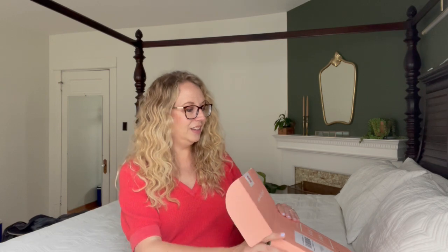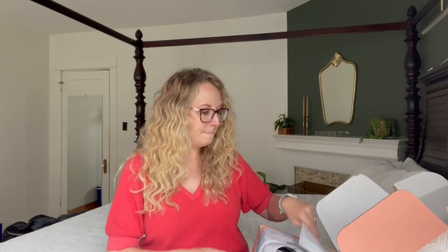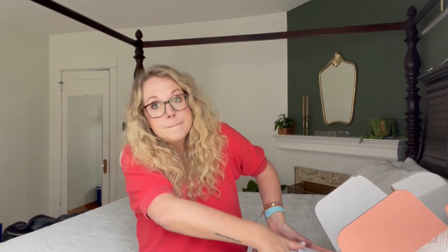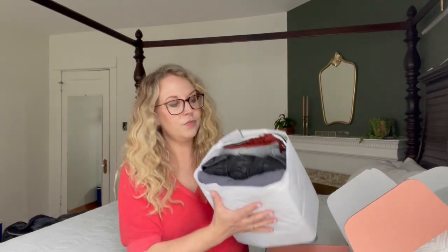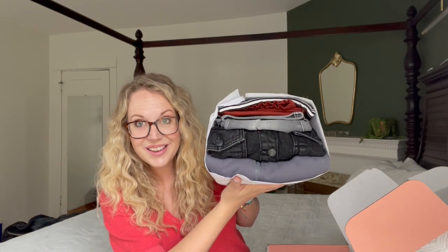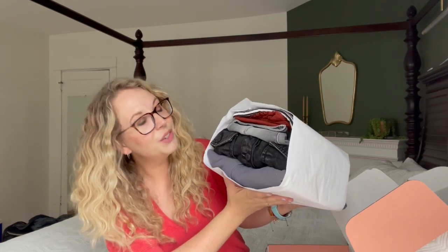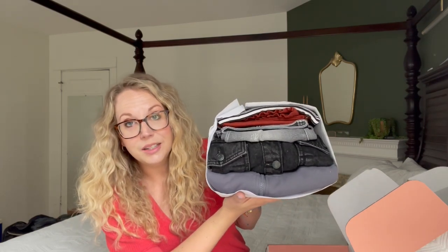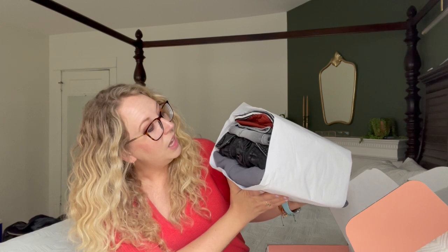Isn't it so cute in here? This is our little master bedroom. There it is, looking good. These are definitely all colors and patterns that I love, so super excited. Let's read our note.